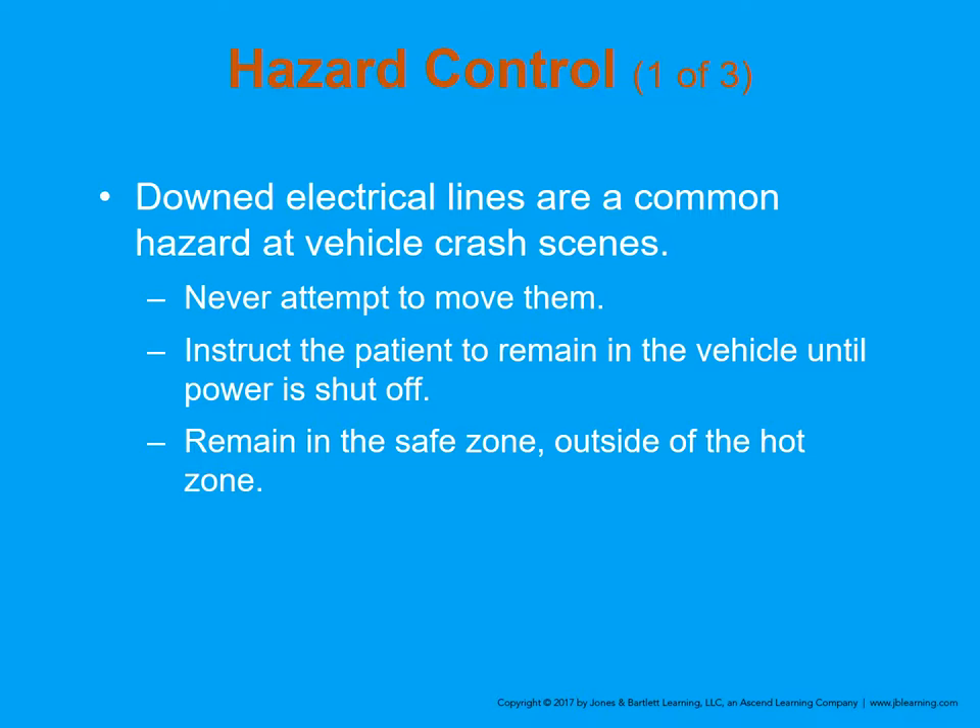Downed electrical lines are a common hazard at motor vehicle crashes — never attempt to move them. There is a lot of electrical energy moving through power lines and you do not have the specialized equipment to deal with them. If you see downed power lines, that signals the scene is not safe. Gather appropriate resources — fire can help, and every electrical company like SRP and APS has 24-hour emergency response crews that can be contacted to shut the power down. Fire can then remove the lines and proceed with extrication. Instruct the patient to remain in the vehicle until the power is shut off and remain in the safe zone outside of the hot zone.